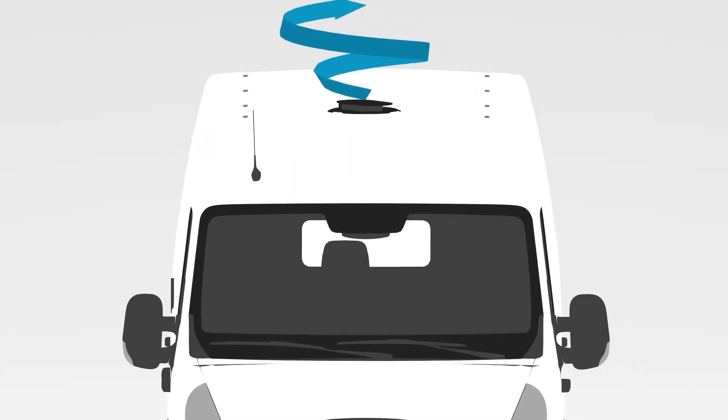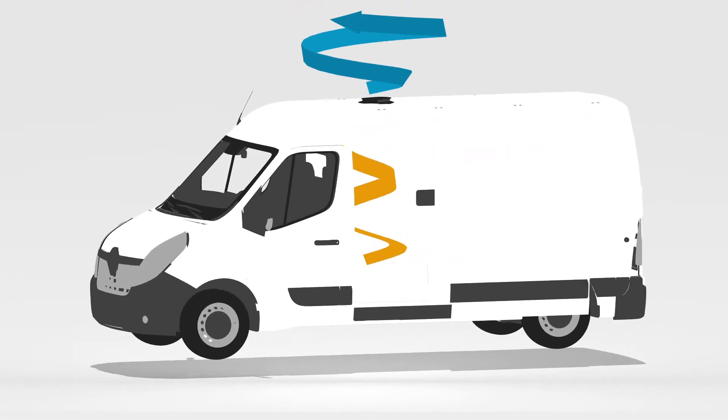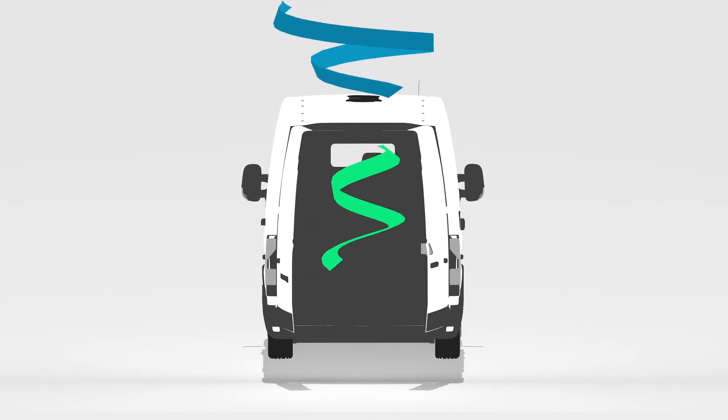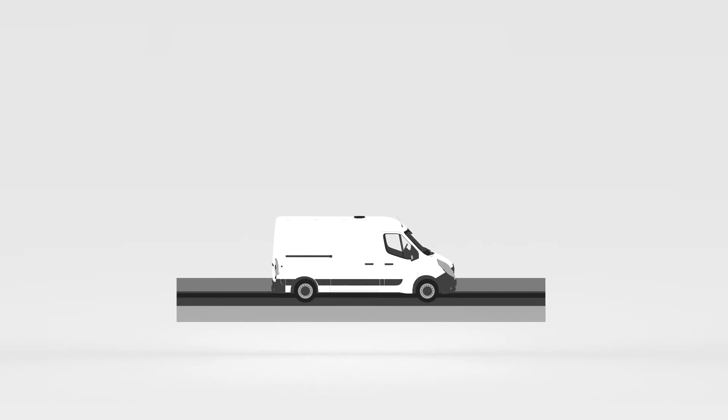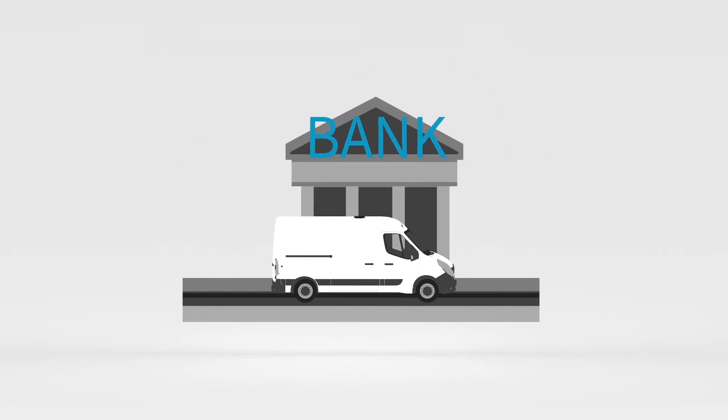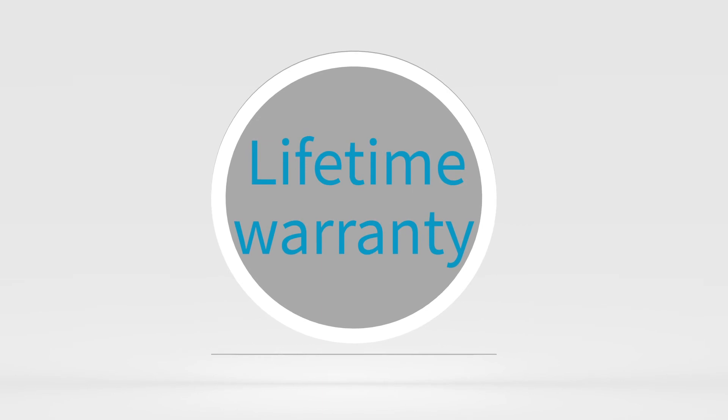Flettner ventilators reduce condensation, expel excessive heat, extract stale odors and fumes, ensuring there's always a continuous flow of air — all without the need for auxiliary power, no running costs, and a lifetime warranty.